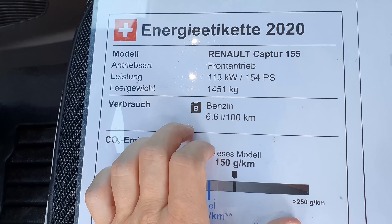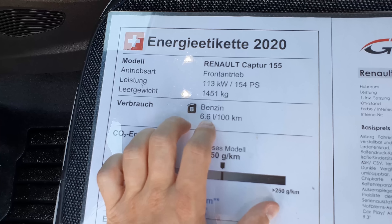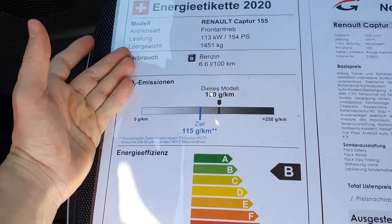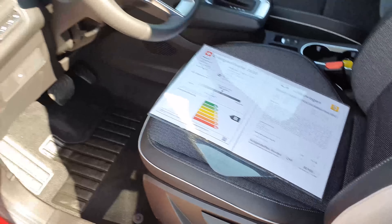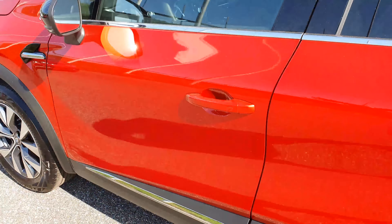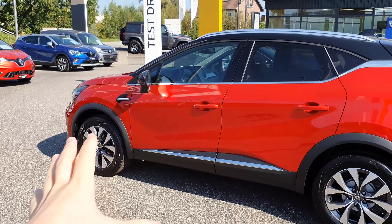The weight of the car is 1,451 kilograms, and fuel consumption is around 6.6 liters per 100km — it's in the B efficiency class because it's a bigger car. Now let's move on to the exterior review.